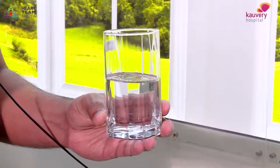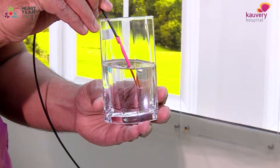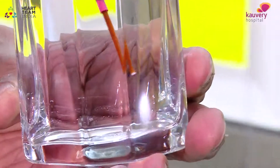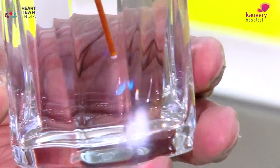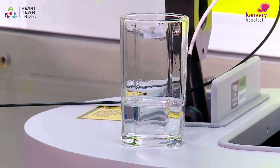Now I'm going to show you what the laser does when activated inside saline. And I'm also going to show you what happens if you do laser through contrast.